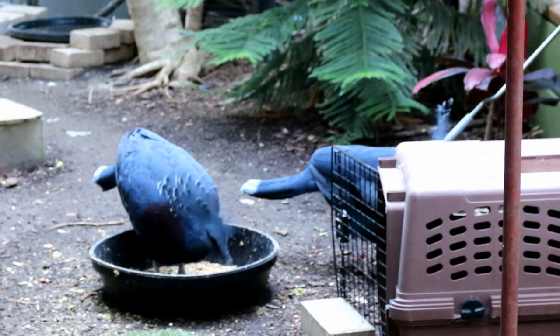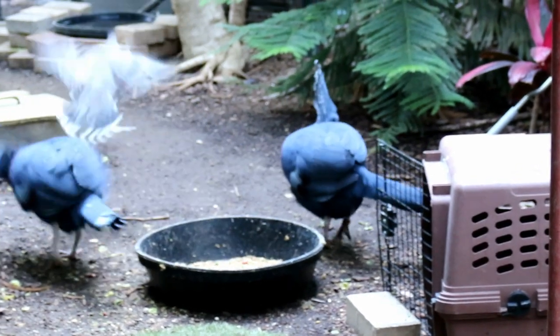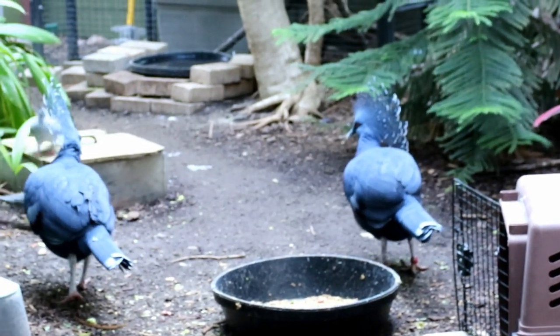These are crowned pigeons, I believe. These are beautiful. Oh look, some other kind of pigeons came down — our jugs, chasing each other.